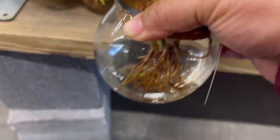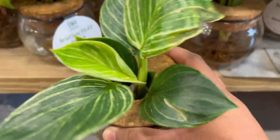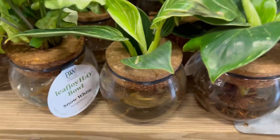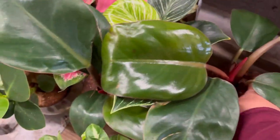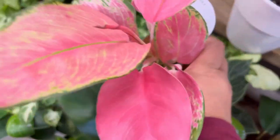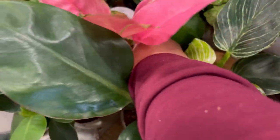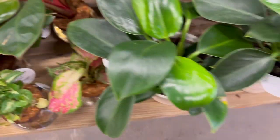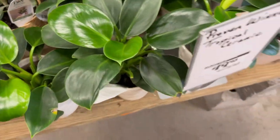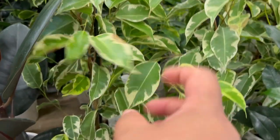They have another setup — a syngonium and a birkin for twenty dollars. It's a nice setup, but I'm not sure if it's worth twenty. I'll wait for it to go to clearance. There's also what might be a full setup that could be worth it because it's huge. And look at this beautiful aglaonema plant — I don't know why pink princess gets all the attention when there are so many other beautiful pink plants.